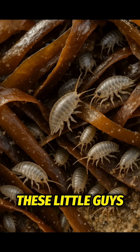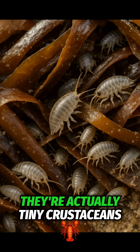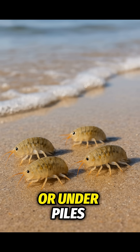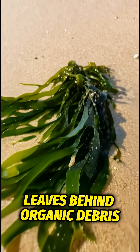These little guys, also called sandhoppers or beach fleas, aren't fleas at all. They're actually tiny crustaceans, related to shrimp. You'll find them hiding in the sand or under piles of seaweed, especially where the tide leaves behind organic debris.